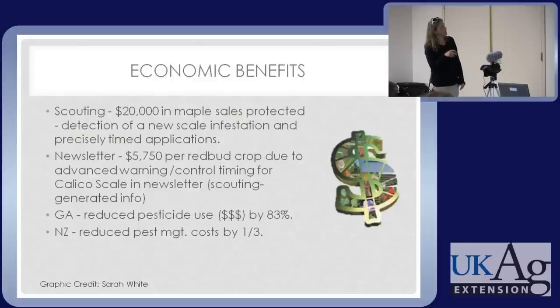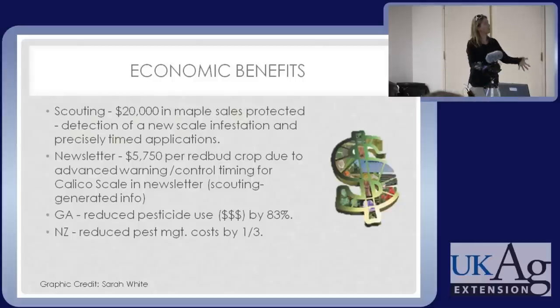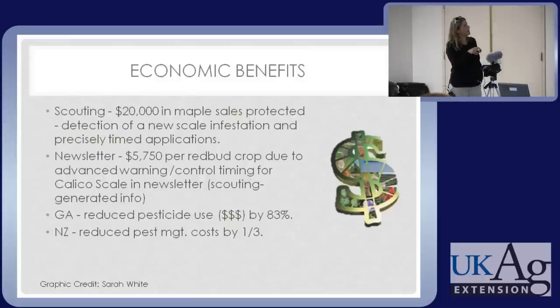Another grower responded that the value of the newsletter from this IPM program saved him about $5,800 just on his redbud crop. He had just found a calico scale on it and now knew exactly when it was time to spray. We had said crawlers are out — we're monitoring them, we see they're out, now's the time to spray if you're trying to target the crawlers. And he was able to do that.